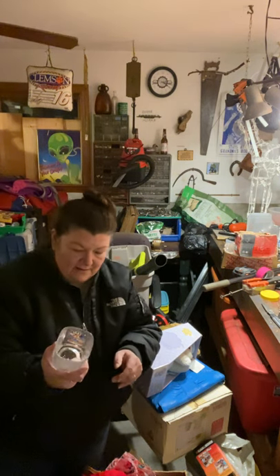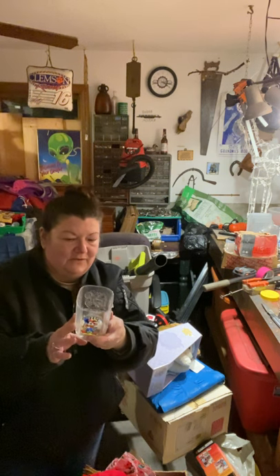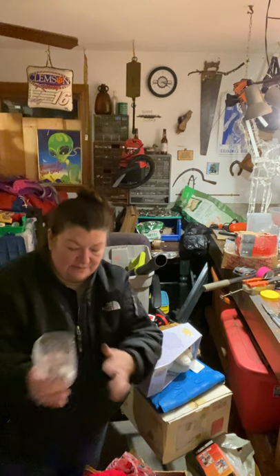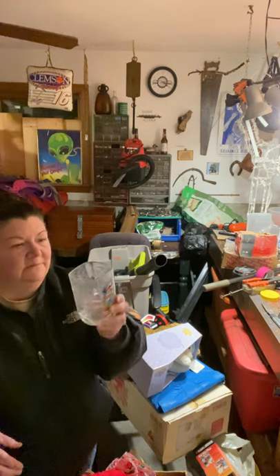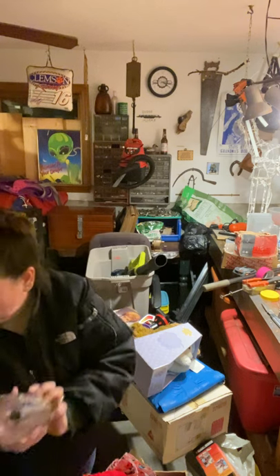Oh, what's this — it's a Mickey, a Disney glass! 2000 Walt Disney World Celebration, Disney Studios. These are nice soup bowls. This would probably sell at the flea market, no problem. That's really cool.